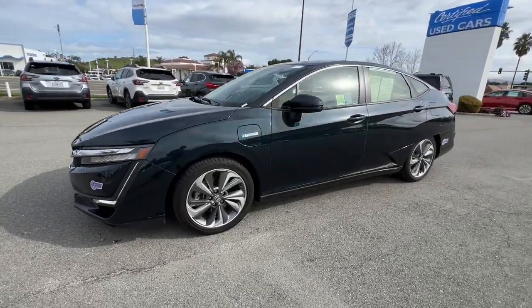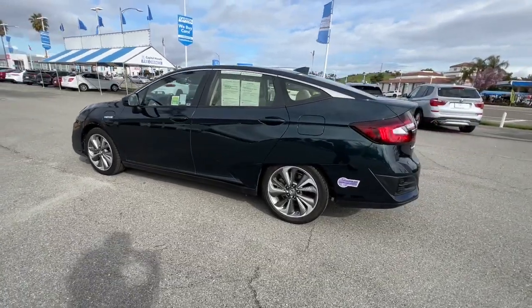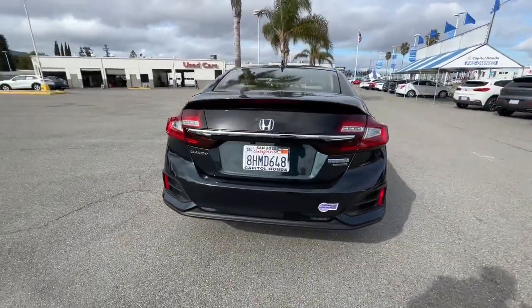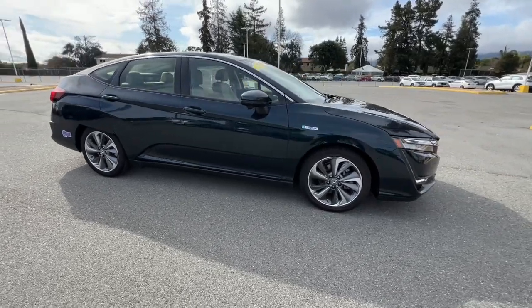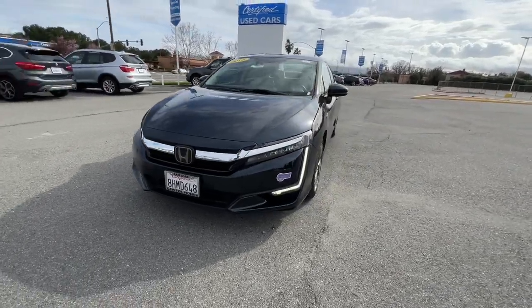Enjoy the view of this 2018 Honda Clarity Plug-in Hybrid. This vehicle is an outstanding buy with fewer than 45,000 miles on the odometer. From its streamlined interior that features eco-friendly materials to its suite of safety and connectivity technology, the Clarity Plug-in Hybrid delivers a purely enjoyable driving experience.